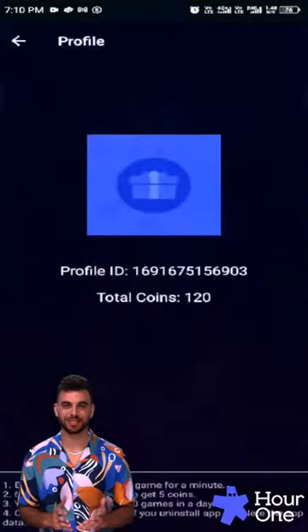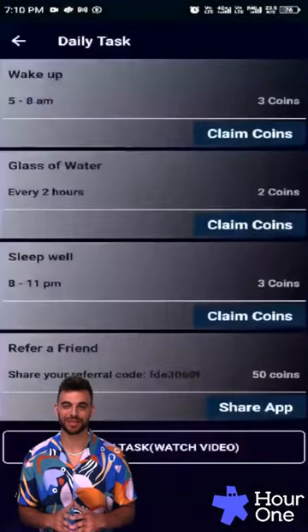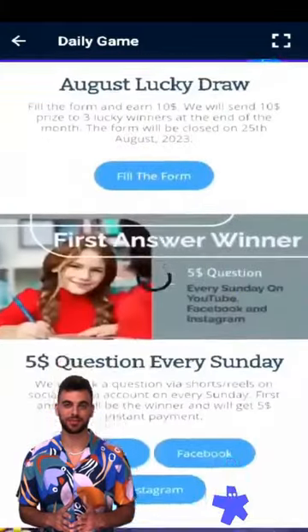You can check your points history and redeem your points into real cash. Real cash can be withdrawn via bank account, PayPal, or Google Pay. There are many more ways to get your money by entering your details in the payment section.